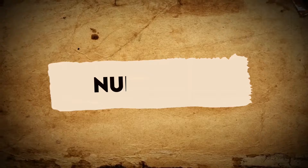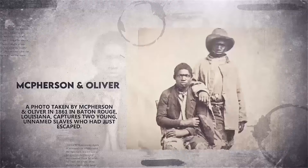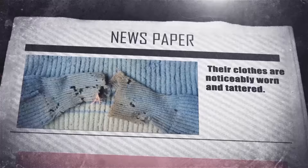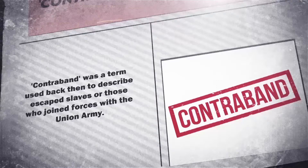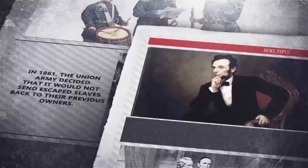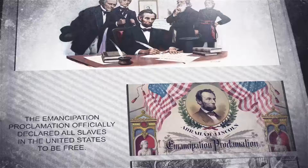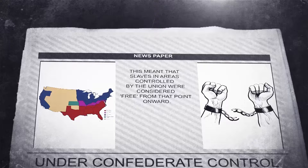Number 10: A photo taken by McPherson and Oliver in 1861 in Baton Rouge, Louisiana, captures two young, unnamed slaves who had just escaped. Their clothes are noticeably worn and tattered. The back of the photo has a caption saying 'Contrabands just arrived.' Contraband was a term used back then to describe escaped slaves or those who joined forces with the Union Army. In 1861, the Union Army decided that it would not send escaped slaves back to their previous owners. A year after, President Abraham Lincoln made a significant move with the Emancipation Proclamation, an executive order stating that the U.S. government would recognize and support the freedom of these individuals.